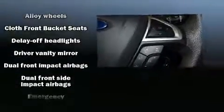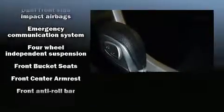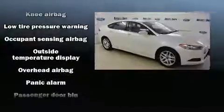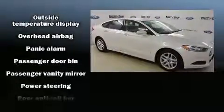Ford ensures the safety and security of its passengers with equipment such as head curtain airbags, front side impact airbags, traction control, brake assist, a panic alarm, an emergency communication system, and four-wheel disc brakes with ABS. This car was designed with safety in mind, allowing you to drive with even greater assurance.